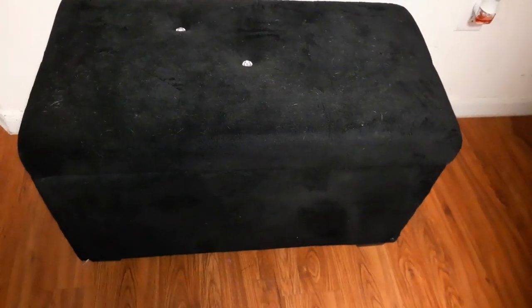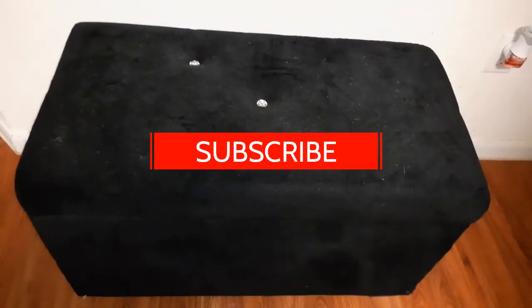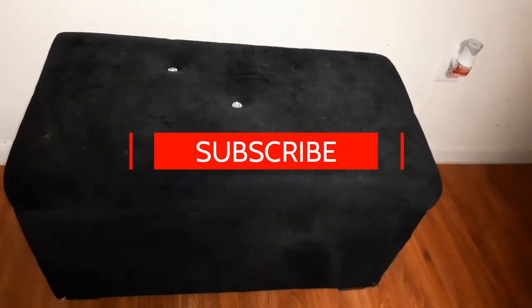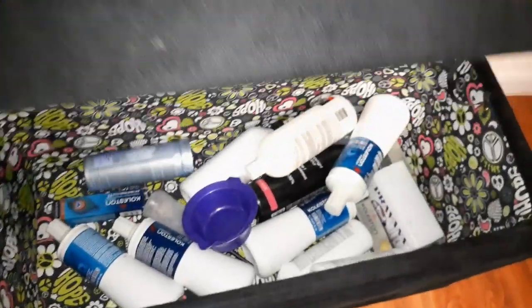Hey family, welcome back to the channel. Look guys, look what I just got out the dumpster. It has a lot of fur on the top, I have a little rolling thing so I can roll that off. I'm not even worried about the little fur on top. But look at this ottoman — I think it would be called an ottoman or treasure hope chest, whatever.